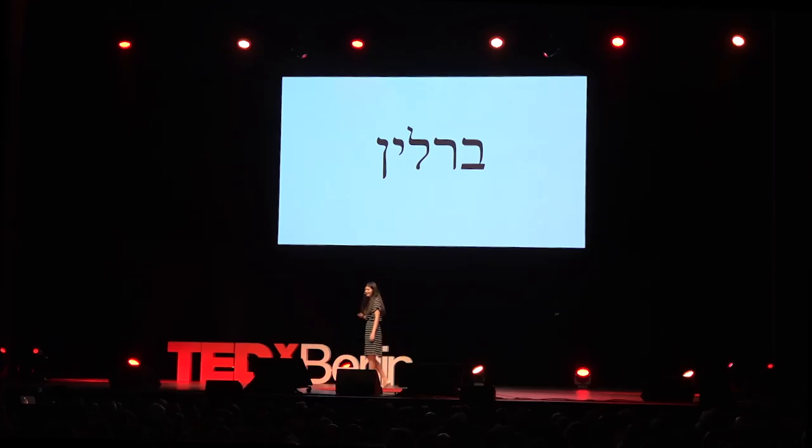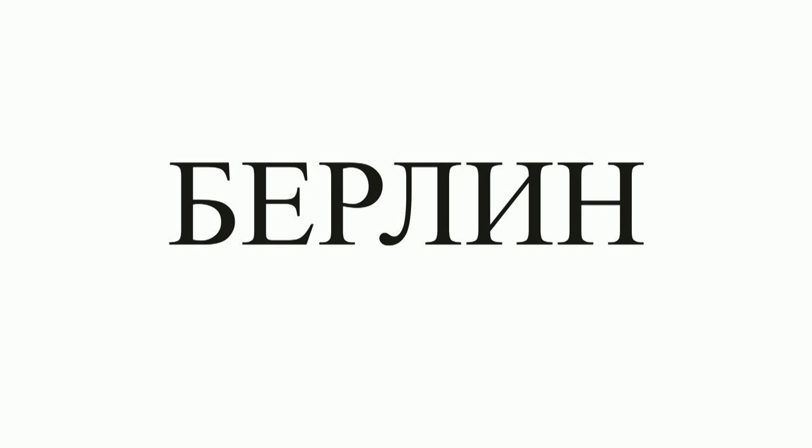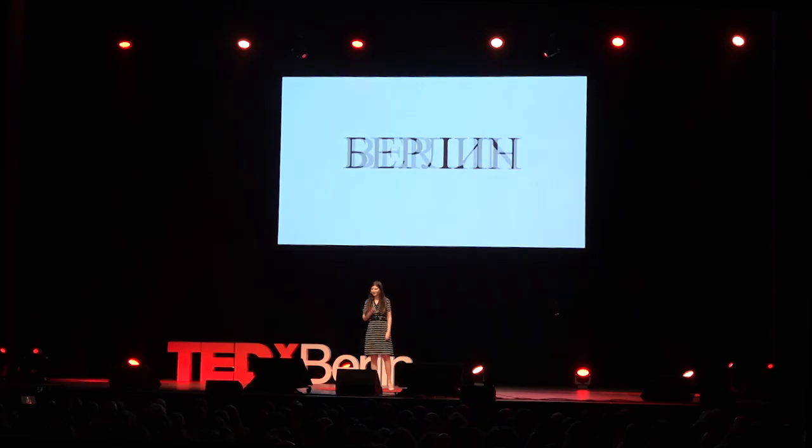Now the same word in Arabic. And in Russian. Well, some of you raised your hands, but most of you didn't. And even though you didn't raise your hands, it is a word that you all know. In fact, it stands here right behind me. It's Berlin.